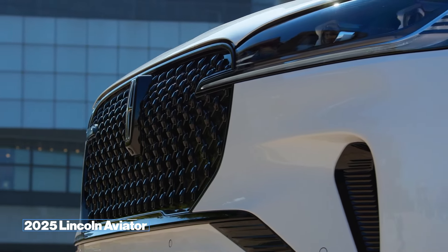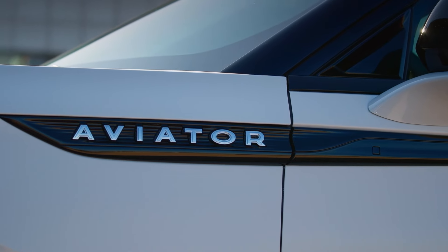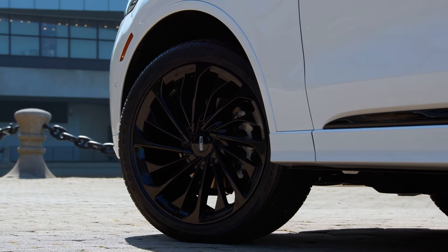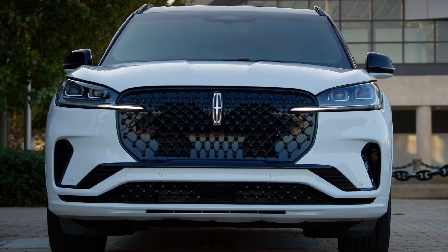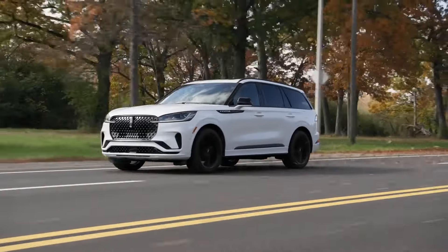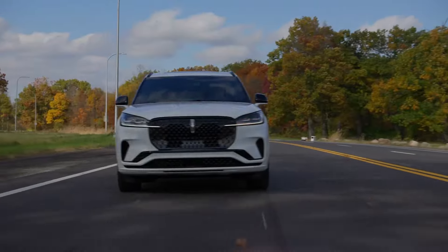2025 Lincoln Aviator. I think this new Lincoln SUV is truly mind-blowing. This newest generation of the 2025 Aviator is geared with a standard twin turbocharged 3-liter V6 engine translating to 400 horsepower and 415 pound-feet of torque. It is perfect for those who want smooth cruising and assertive acceleration from the same vehicle.